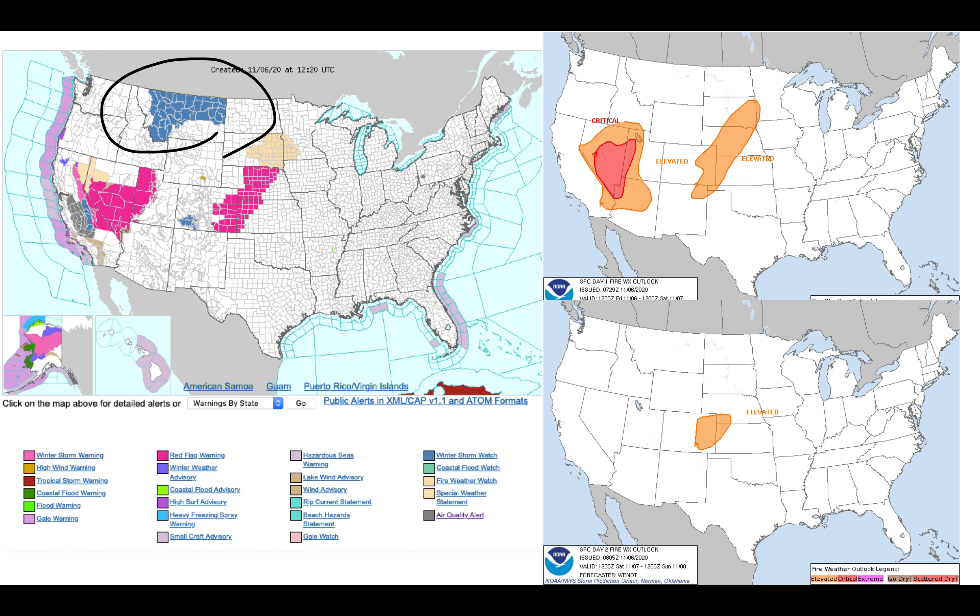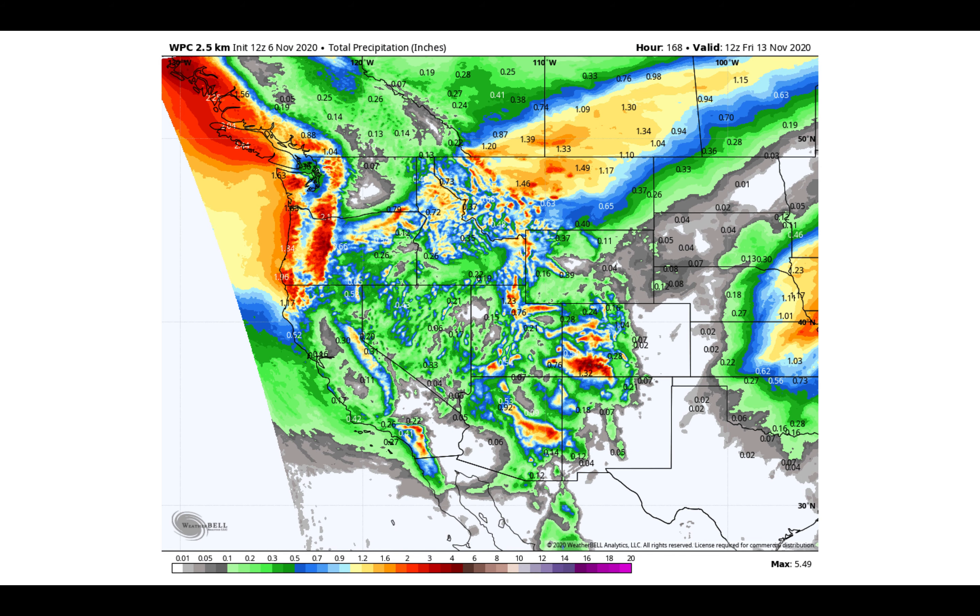We can look at the fire weather conditions here across the lower 48 over the next two days — day one on the top, day two on the bottom. We've got the critical values here across primarily central and southern Nevada, but also western portions of Arizona and Utah.